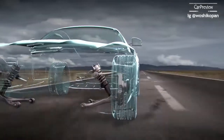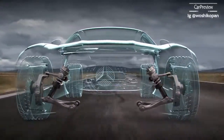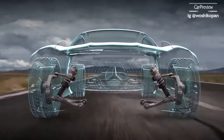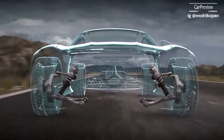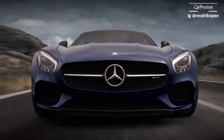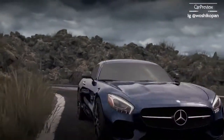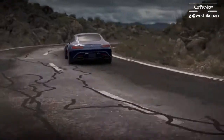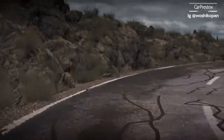Forged aluminum parallel double wishbone control arms regulate wheel movement with precision throughout the range of suspension travel while minimizing unsprung weight, providing superb handling and optimum road feel. In brief, it's a race-bred, competition-proven suspension system dynamically engineered to meet the demands of the world's most discerning drivers.